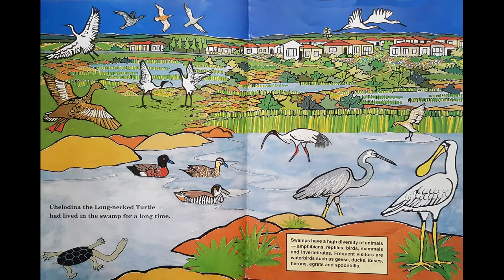Chilodina the long-necked turtle has lived in the swamp for a long time. There are lots of different birds in her swamp, and behind the swamp there's reeds and more water, and behind that there's some houses. Swamps have a high diversity of animals: amphibians, reptiles, birds, mammals and invertebrates. Frequent visitors are water birds such as geese, ducks, ibises, herons, egrets and spoonbills.